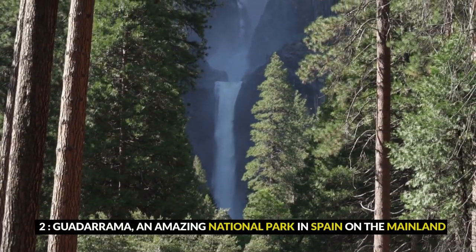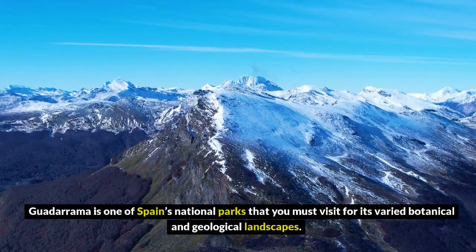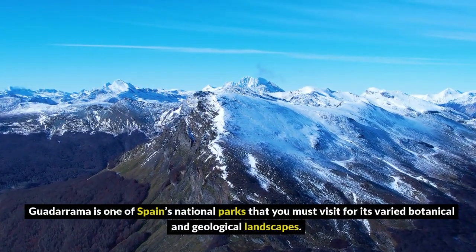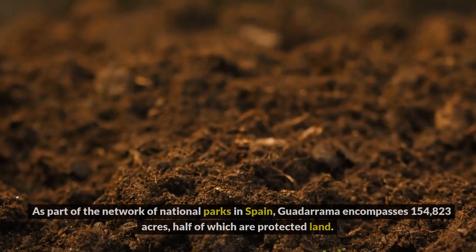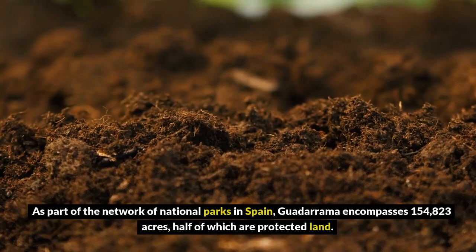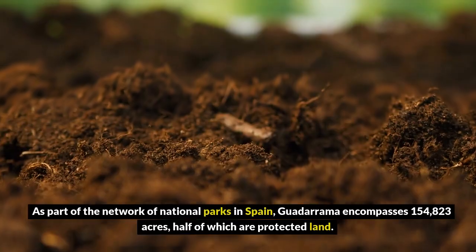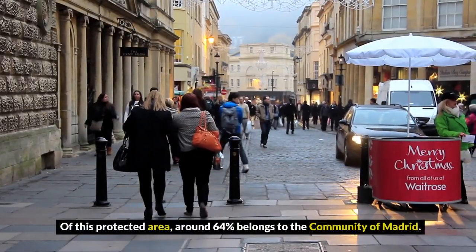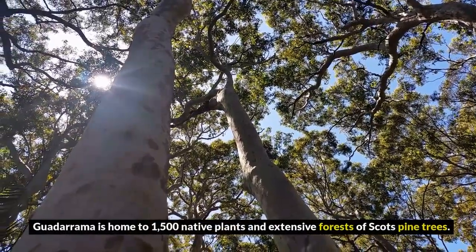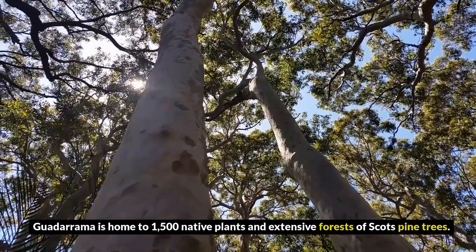2. Guadarrama, an amazing national park in Spain on the mainland. Guadarrama is one of Spain's national parks that you must visit for its varied botanical and geological landscapes. It encompasses 154,823 acres, half of which are protected land. Of this protected area, around 64% belongs to the community of Madrid. Guadarrama is home to 1,500 native plants and extensive forests of Scots pine trees.